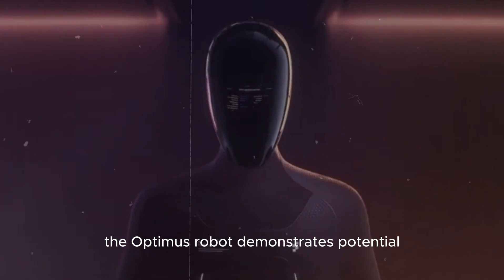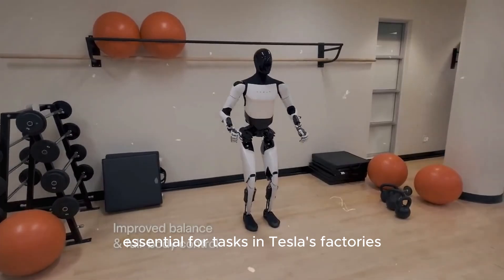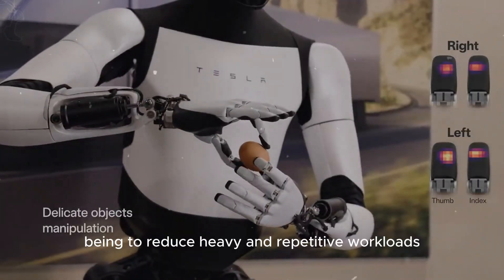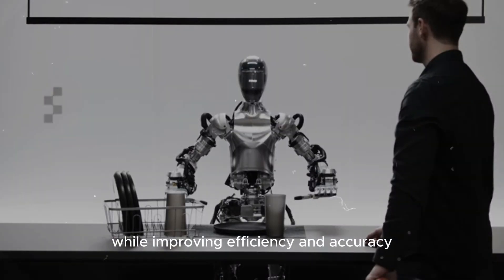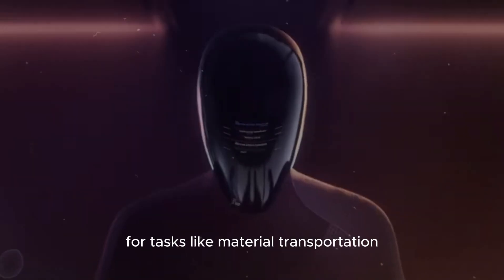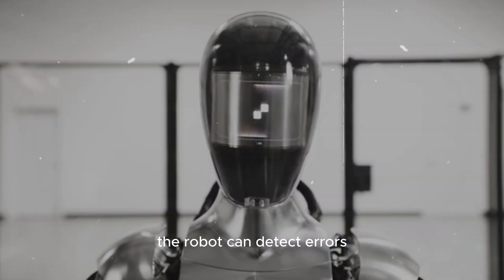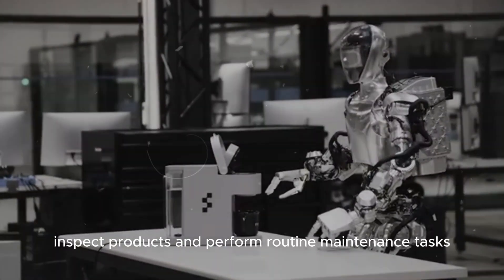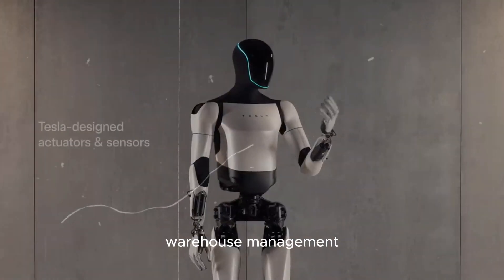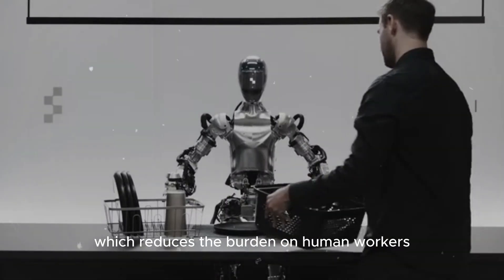The Optimus robot demonstrates potential for flexibility and navigation in complex environments, essential for tasks in Tesla's factories. Optimus must perform over 100 tasks to effectively replace human workers, with its primary goal being to reduce heavy and repetitive workloads while improving efficiency and accuracy. Before being sold externally, Optimus will be used in Tesla factories for tasks like material transportation, assembly, quality inspection, and maintenance. Warehouse management is another area where Optimus can excel, handling inventory and administrative tasks, which reduces the burden on human workers.